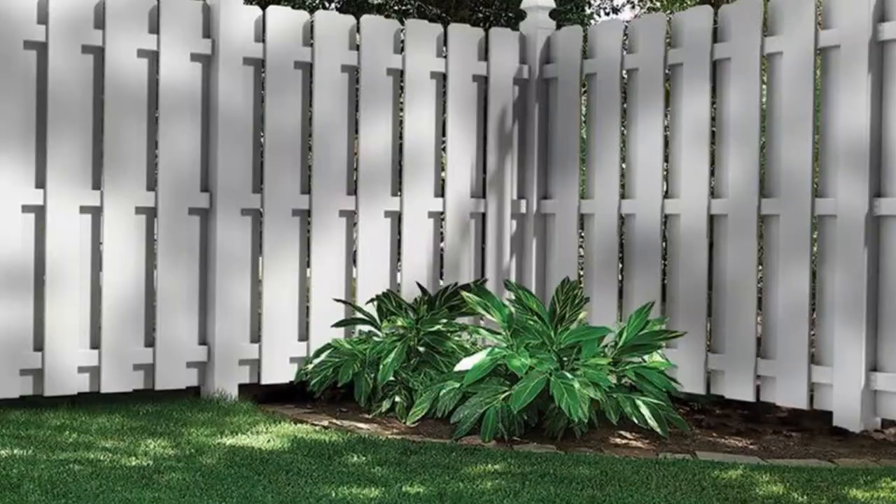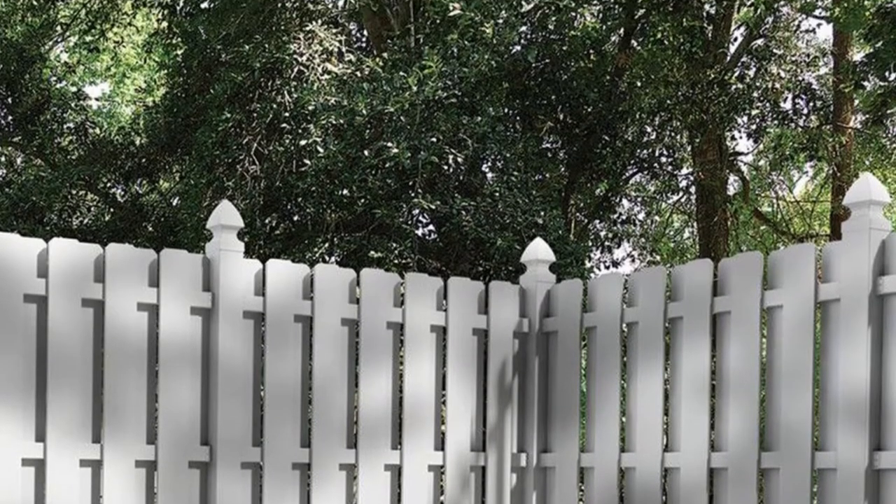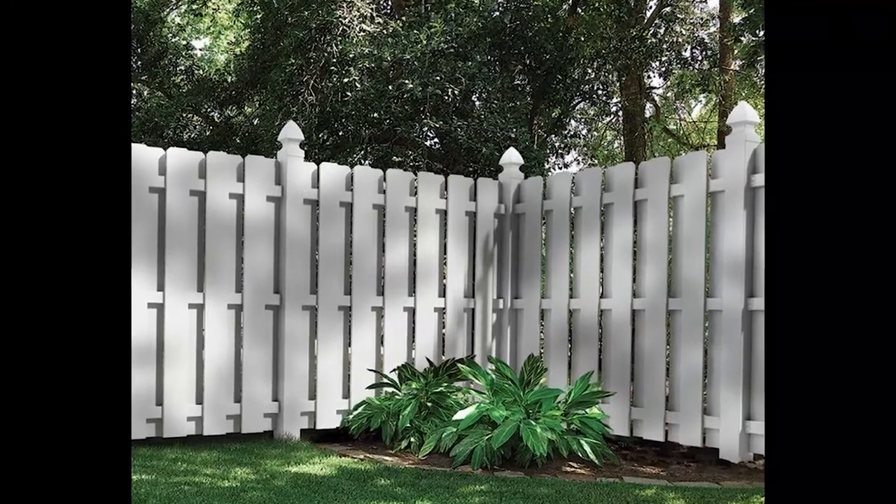Create a white picket fence. A white picket fence made around a colorful flower bed will elevate the look of your backyard, brightening it up and adding creative aesthetic.